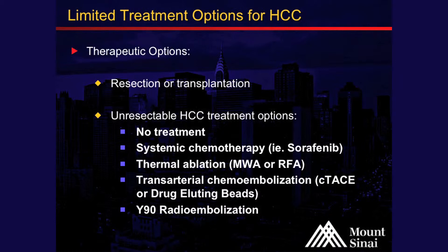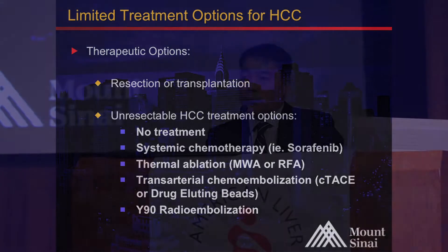Transarterial chemoembolization for intermediate stage patients, comprised of conventional TACE and drug-eluting bead TACE. There's external beam radiation and Y90 radioembolization, which is a transarterial-based therapy. And I'll discuss these in detail as we go on.